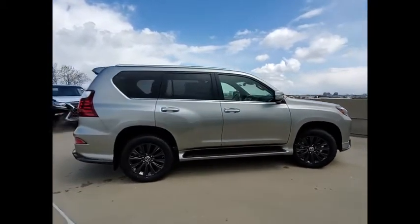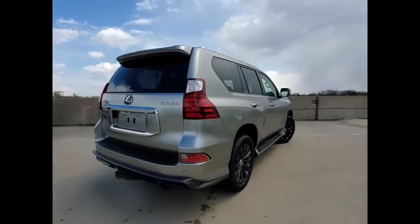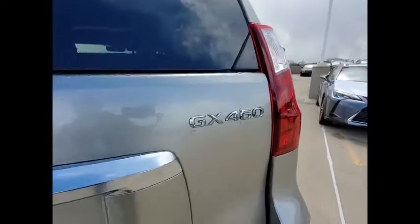Visionary in every sense of the word, the GX460 boasts one of the tightest turning circles in its class. A suspension system that helps enhance your capability and the best-in-class V8 fuel economy.